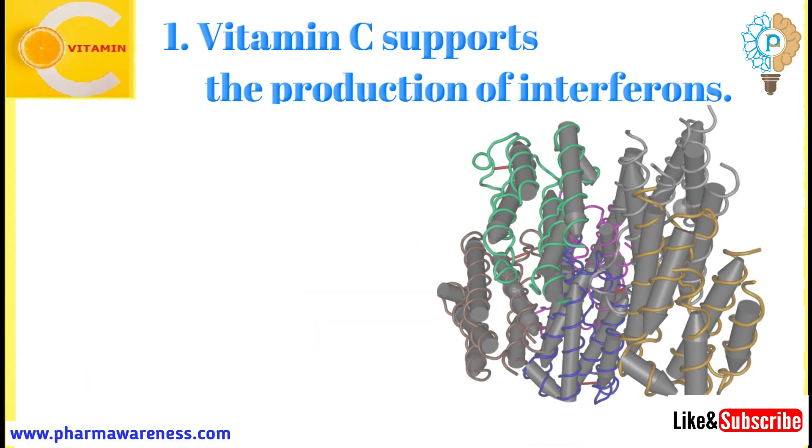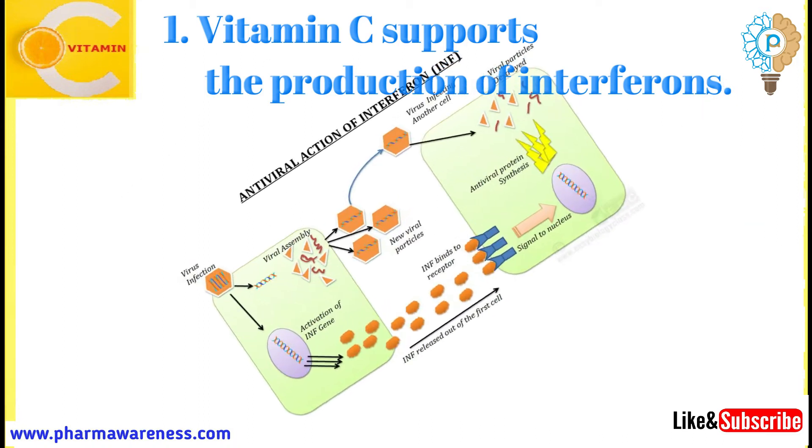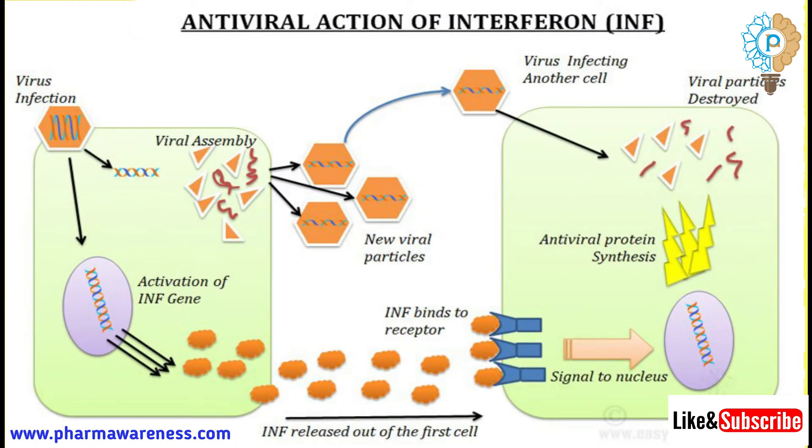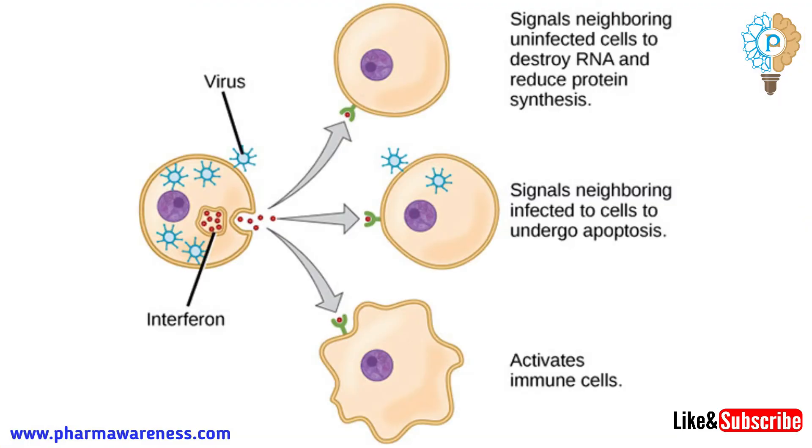Number 1: Vitamin C supports the production of interferons. Interferons are a group of signaling proteins made and released by host cells in response to the presence of pathogens such as viruses, bacteria, parasites, and also tumor cells. In a typical situation, a virus-infected cell will release interferons, causing nearby cells to increase their antiviral defenses.